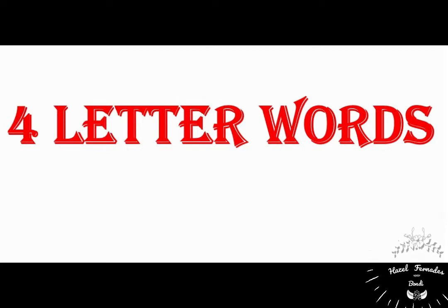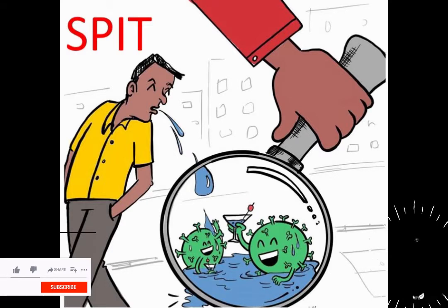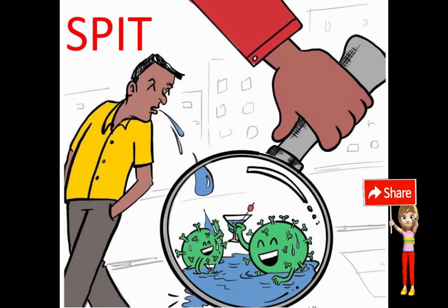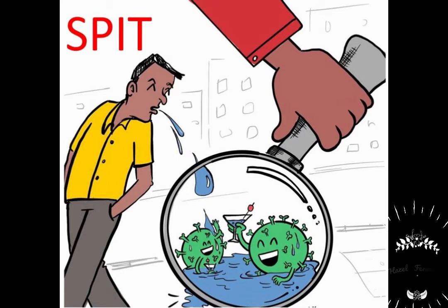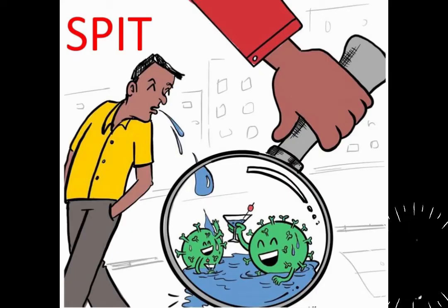So let us begin. The first word that you see on the screen is 'spit.' Spit means to force something out of your mouth, but we should never spit in public because spitting in public spreads germs. You can see that in the picture too. So whenever you see the sign that says 'please do not spit,' we should not spit there and follow the rules.